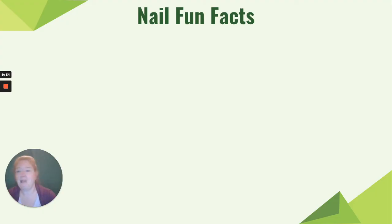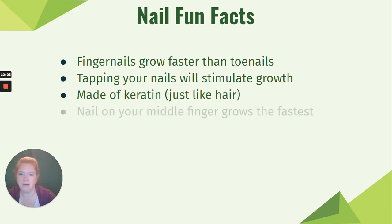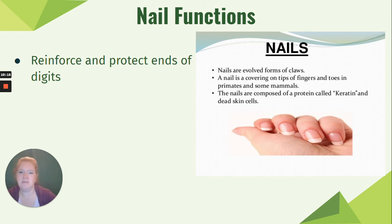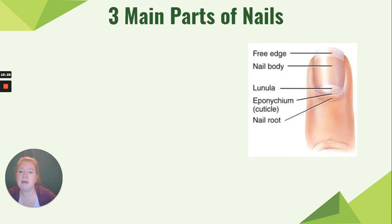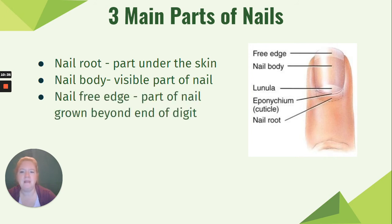Now, nails. Fun facts: fingernails grow faster than toenails; tapping your nails will stimulate some nail growth; nails are made of keratin just like hair; and the middle finger nail grows the fastest. Functions of nails: they reinforce and protect the ends of your digits, and are used for scraping and manipulating small objects — nails can actually be tools. The three main parts of a nail are the nail root (under the skin), the nail body (the visible part you take care of), and the nail free edge (the part that grows beyond the end of the digit).